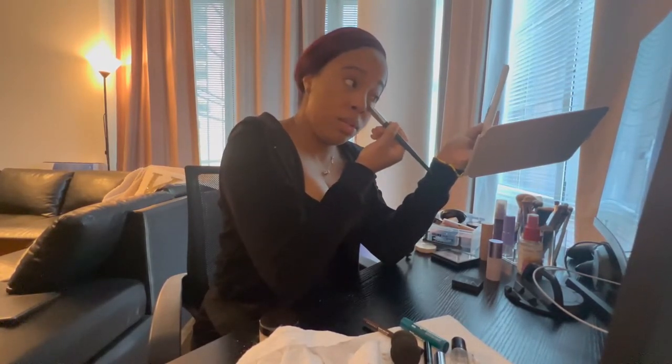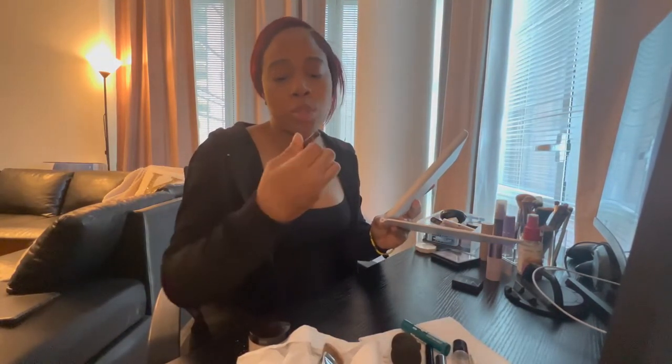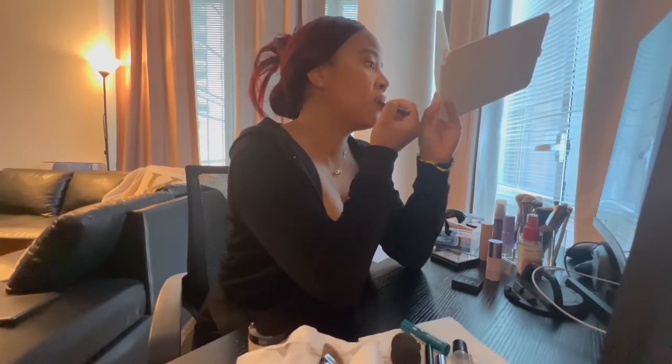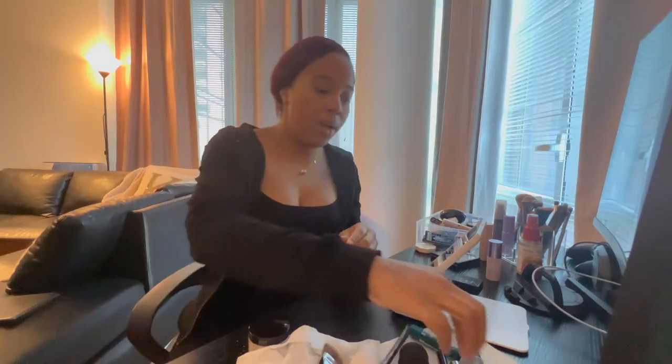All I'm gonna do is use this little pencil from the Sephora Collection in deep brown and just outline my lips a little. Then I'm going to go in with some clear MAC lip gloss — the OG, can't go wrong.